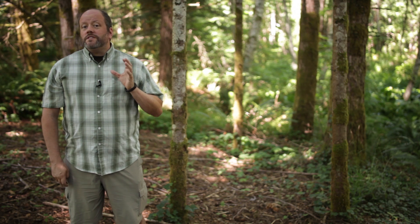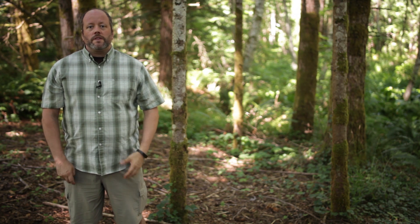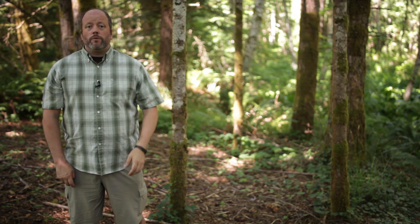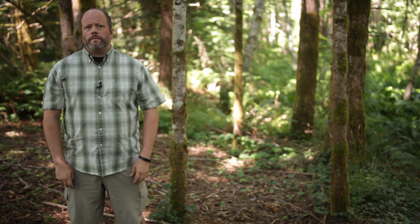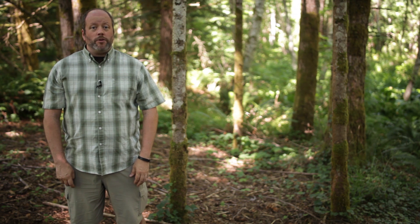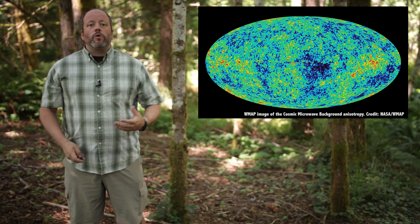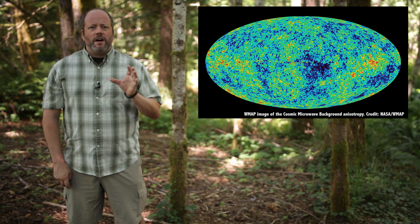So we've got energy, but what is the secret ingredient that sparked these first stars? It was that soup clumping together over time. Now we can't say to the minute when the first stars formed, but we have a pretty good idea. The Wilkinson Microwave Anisotropy Probe, aka WMAP, examined what happened when these clouds of hydrogen molecules got together, creating tiny temperature differences of only a millionth of a degree.